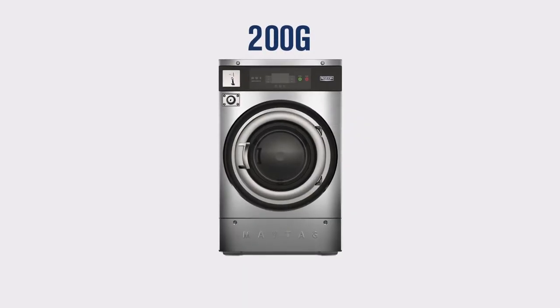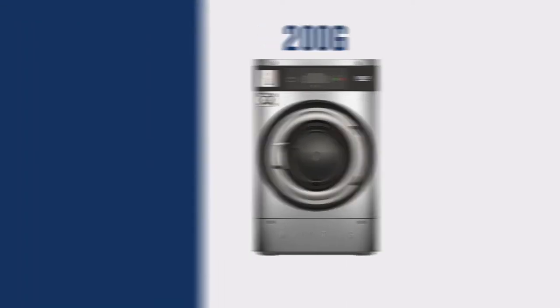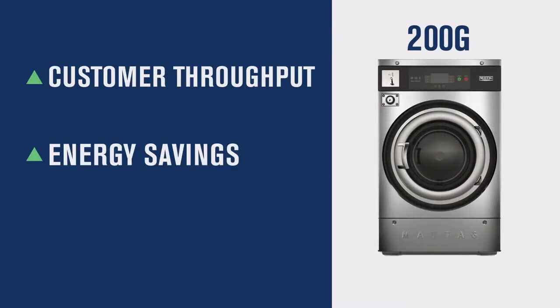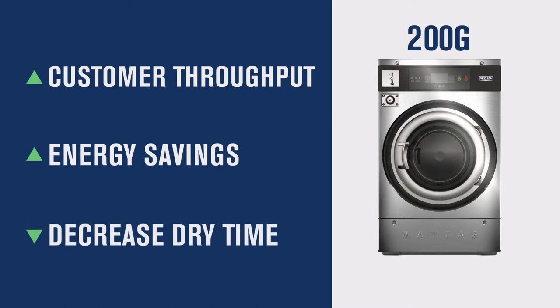Facilities that invest in 200G machines have the potential to increase customer throughput and achieve higher energy savings by potentially decreasing dry time and providing a better experience for their customers.